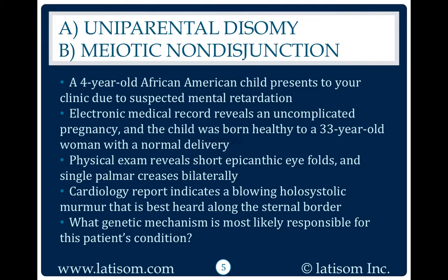What genetic mechanism is most likely responsible for this patient's condition? Meiotic nondisjunction. Meiotic nondisjunction is the most common cause of Down syndrome.